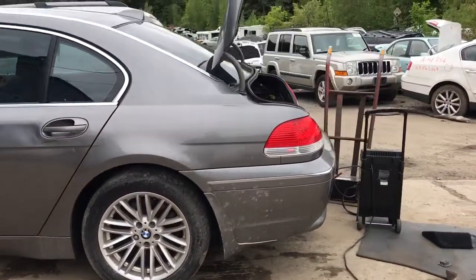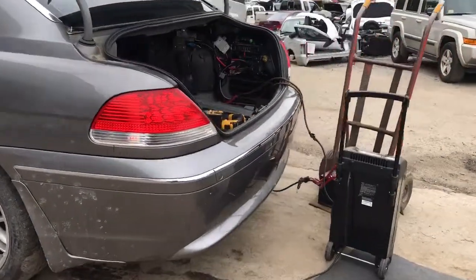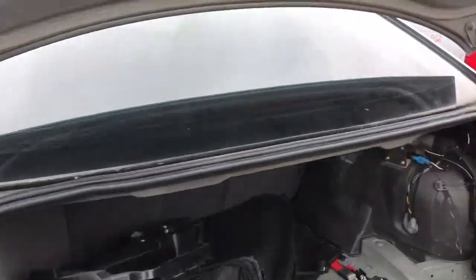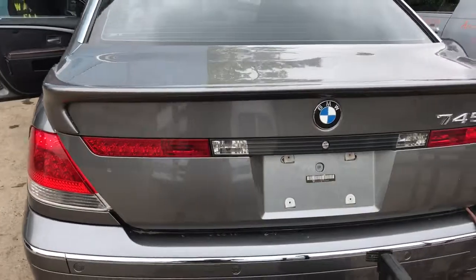Got 18 inch rims. The rear bumper has some damage. Both tail lights work. The trunk lid is good.